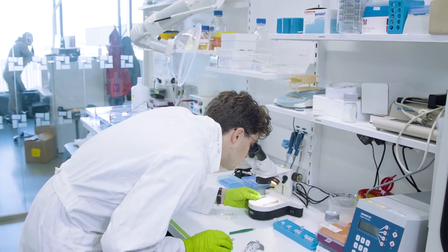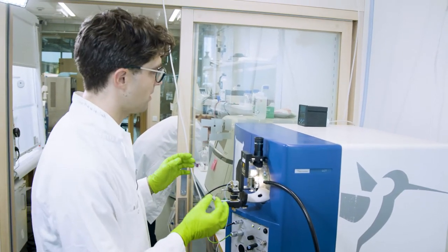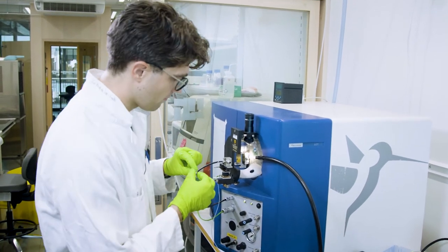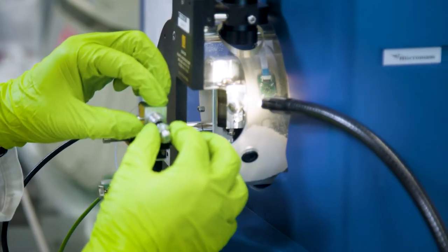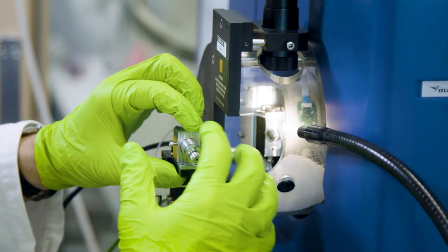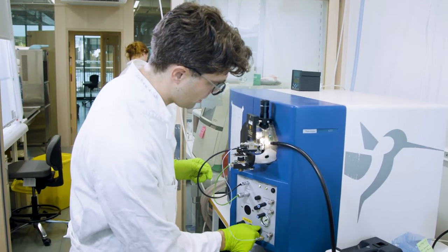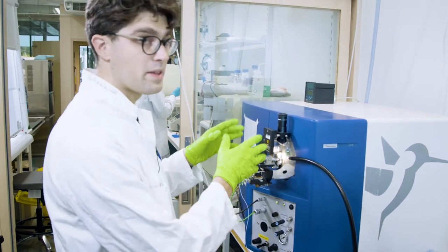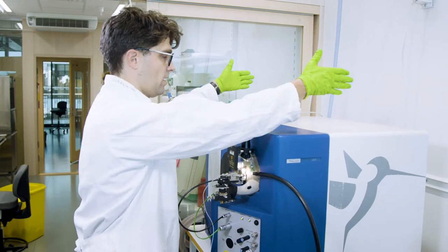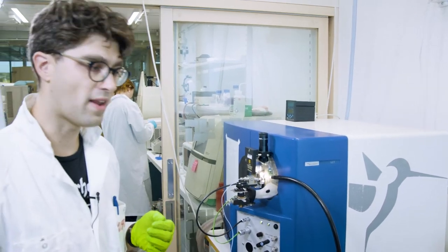This is one of our mass spectrometers. It's essentially a box with a vacuum and an electric field inside where we can let our proteins fly. What we have to do now is mount the little capillary with our proteins into a holder. Then we use a bit of gas and a bit of voltage to spray the protein inside the mass spectrometer, so now they'll be flying from here over here.